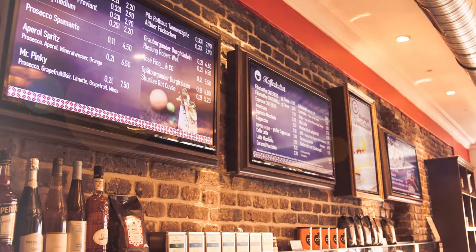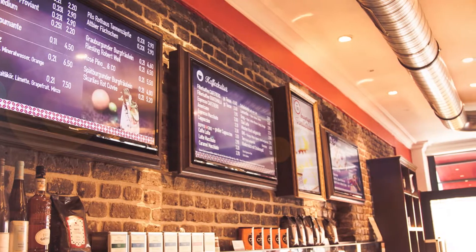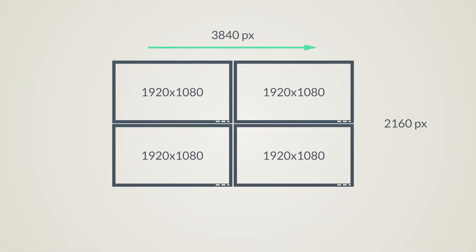LCD screens score well in resolution and picture quality — Full HD and UHD are the standards, and some devices perform at UHD, enabling the sharpest pictures even at close viewing distance. In video walls, resolution is extremely important. For example, a 2x2 video wall with HD screens divides the signal to 640x360 pixels per screen, reducing quality. With UHD monitors on the same installation, the resolution outcome is 1920x1080 per screen, allowing each screen to reproduce a full HD picture.